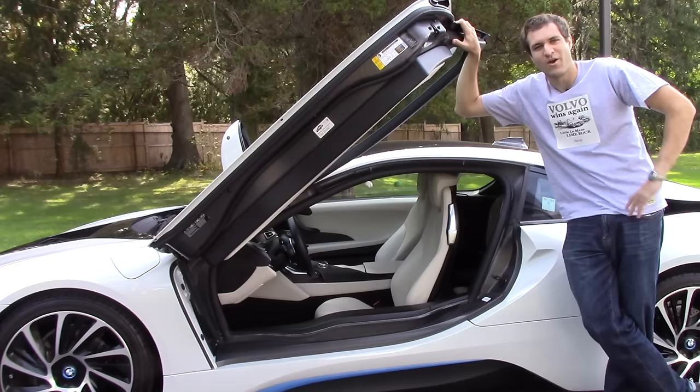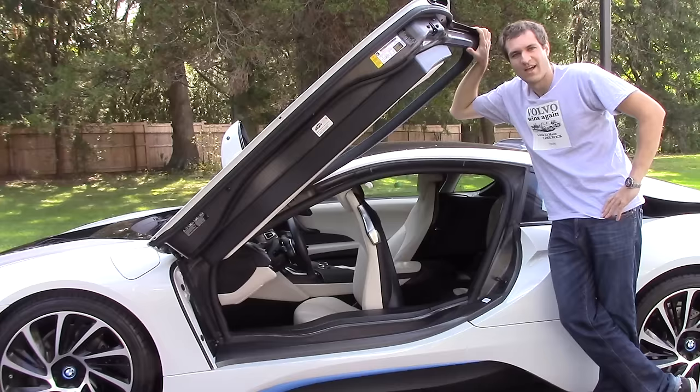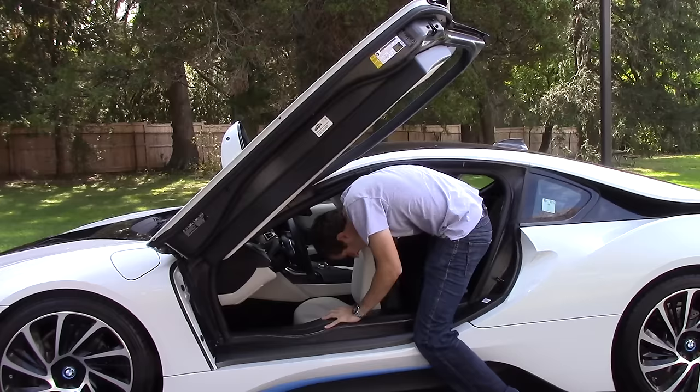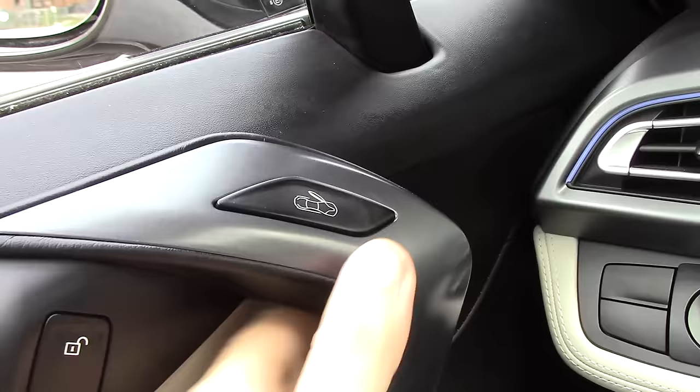One of the quirks is simply getting in the i8. The owner tells me that you're supposed to sit down first, then slide your legs, and then close the door. However, the owner also tells me there is no easy way to get in the back seats. As for getting out — there's no door handle; instead you press a button and the door just opens up.